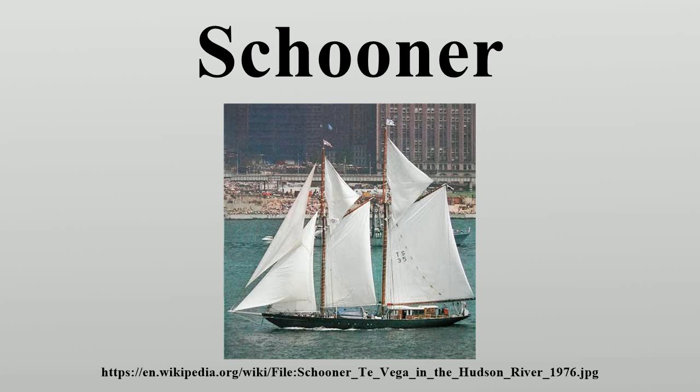Three-masted terns were a favorite rig of Canada's maritime provinces. Schooners were used in North American fishing, especially the Grand Banks fishery. Some Banks fishing schooners such as Bluenose also became famous racers. Two of the most famous racing yachts, America and Atlantic, were rigged as schooners, at about 152 feet in length.